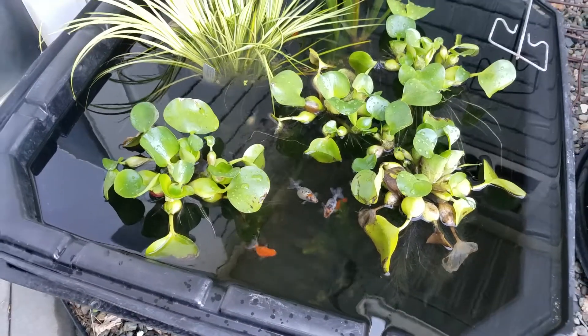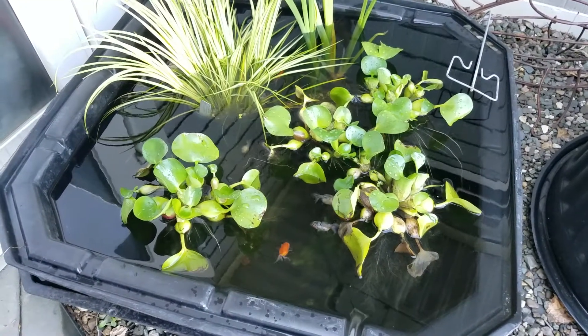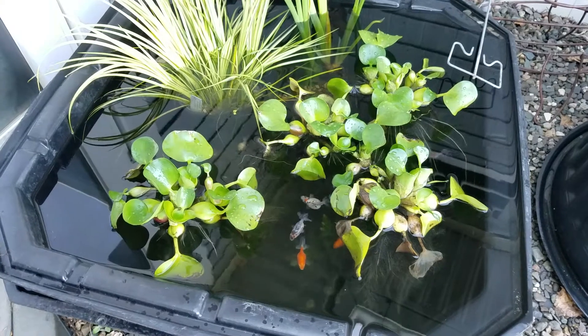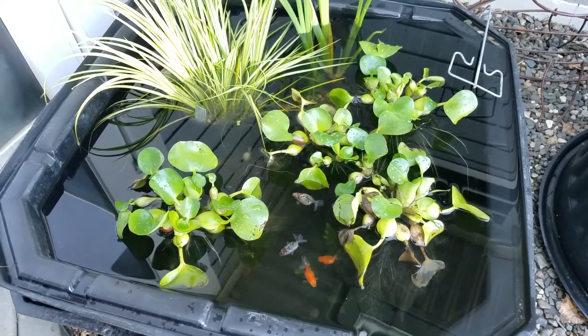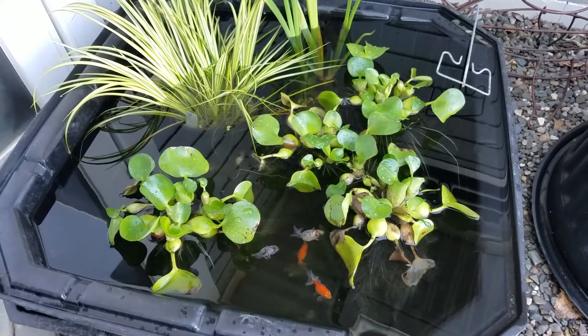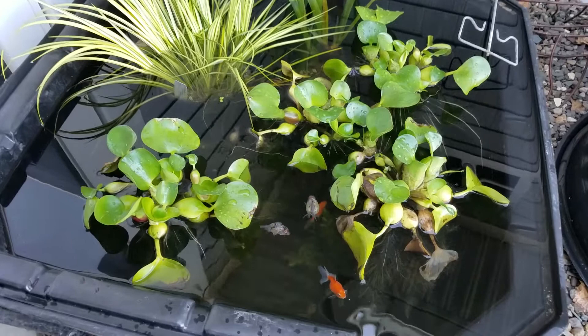Here's our 45-gallon square patio pond — no filtration needed, water crystal clear through the active action of live plants. These are goldfish from China: calico pearl scales.